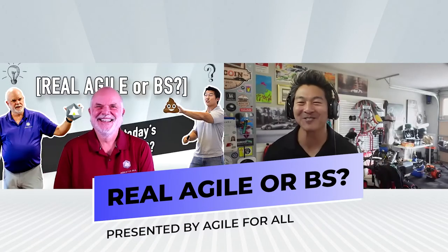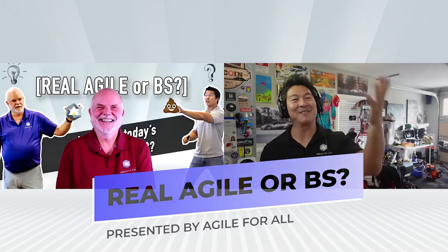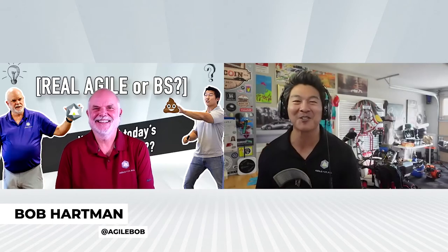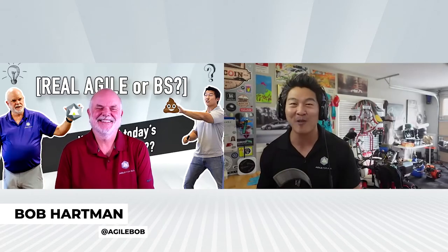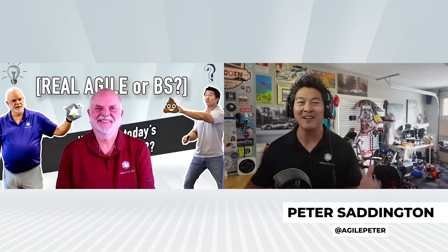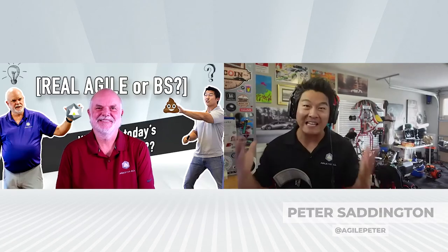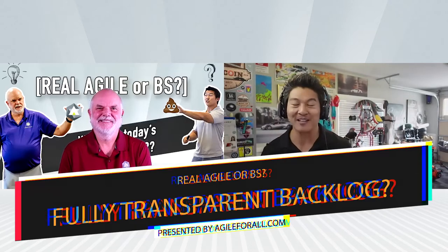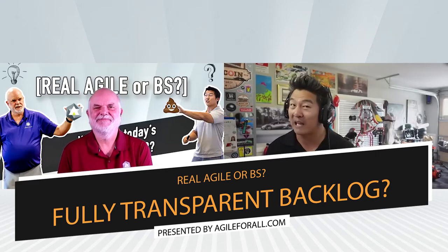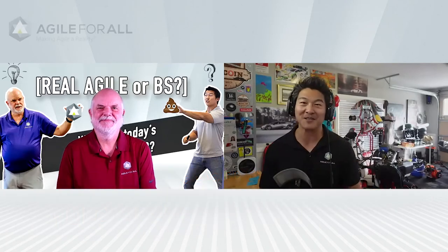Hello everybody, welcome to Real Agile or BS. My name is Peter Sannington and I'm here with my colleague Bob Hartman. We love Agile and we love answering all of your frequently asked questions around Agile. Here's one that I'm really actually pretty passionate about. The question for today is: how do we make sure that everyone in the company — and I'm expanding the question out a little bit — but everyone can see the product backlog. Is this real Agile or is this BS? Bob, I'm passionate about this, but I'm going to let you take the first crack at it.